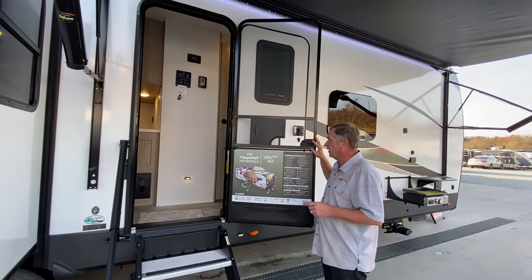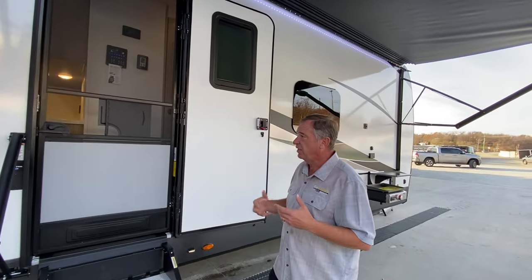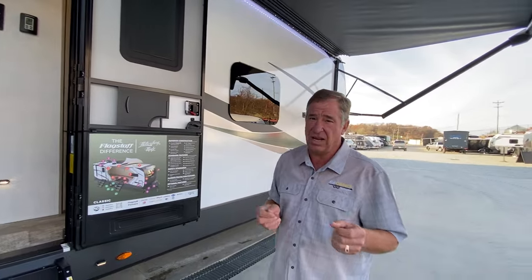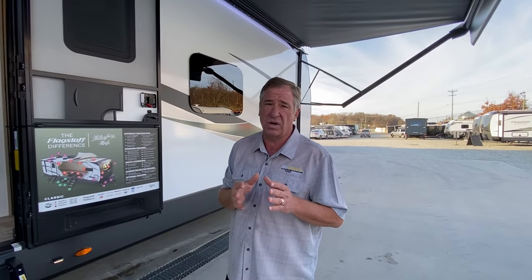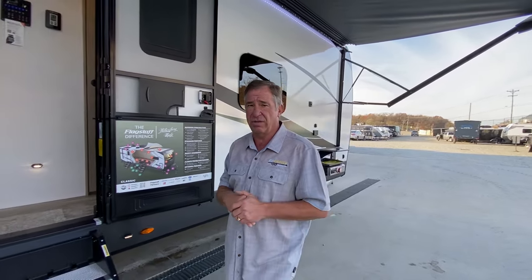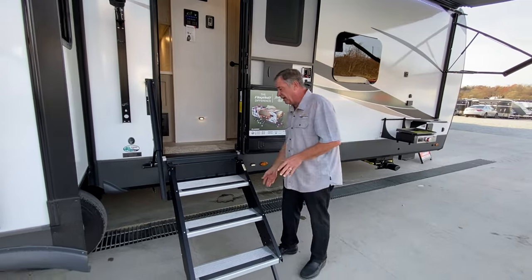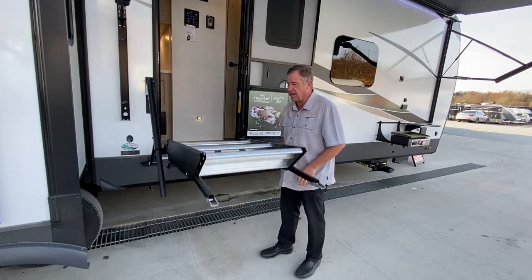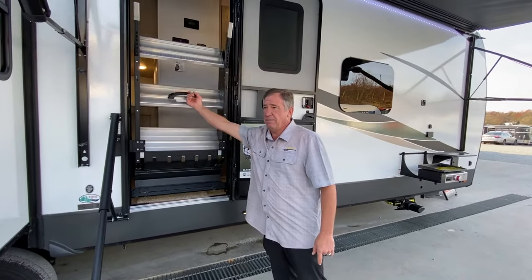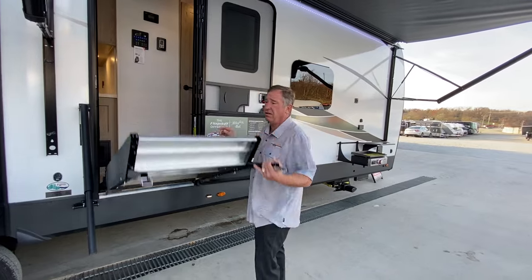The screen door is a nice device by Lippert — once you release the door it closes behind you, so if your hands are full it's very convenient. Flagstaffs have almost every option possible for a travel trailer because it's a premium brand, not a price-point brand. The steps are counterbalanced by a hydraulic piston, so with one finger they lift and hold themselves up, and coming down they won't hit you in the head.